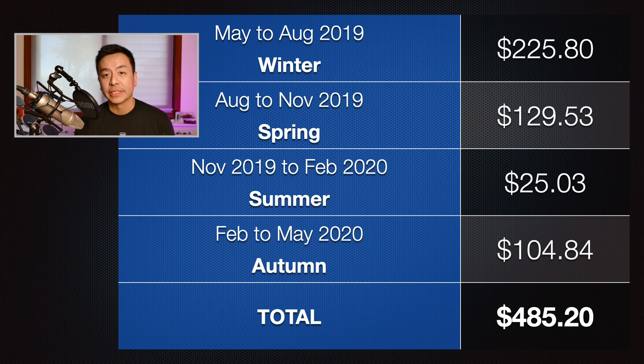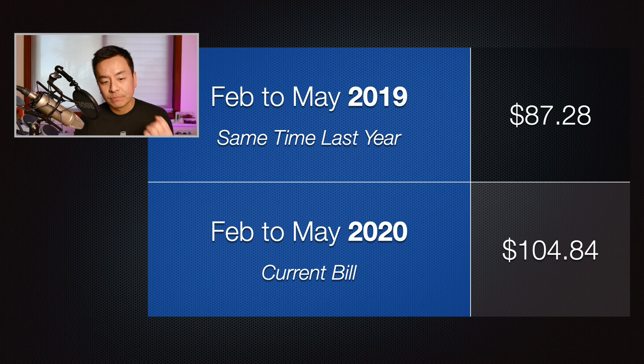Looking at the last four bills over 12 months gives a good picture across all seasons in Sydney. The winter bill was the highest at $225.80 and summer the best at just $25.03, for a total of $485.20 over 12 months. Comparing this autumn bill to last year — last year was $87.28 for the same period and this year was $104.84, about $20 more, reflecting the family staying home during the six-to-eight-week coronavirus lockdown.